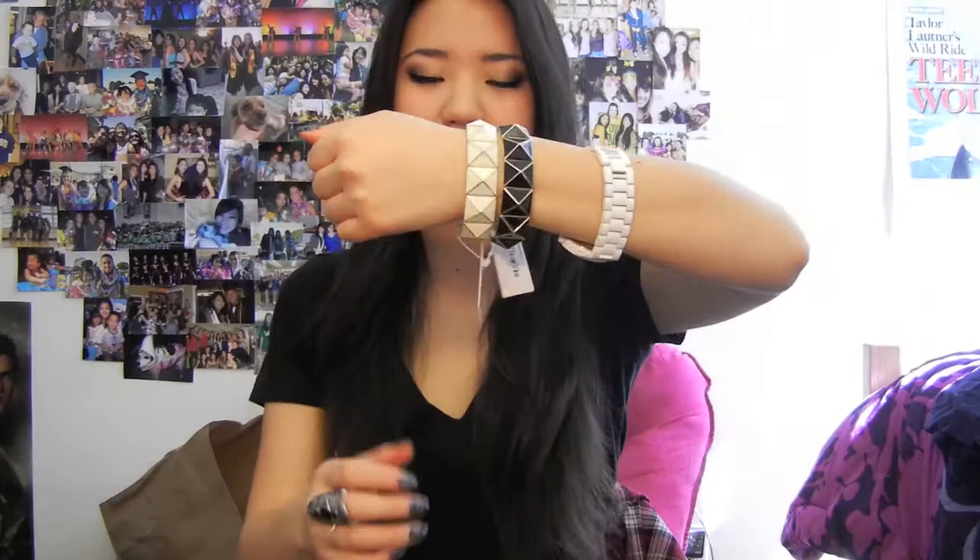I also got some accessories - these two bracelets were inspired by a blogger I mentioned in my last video. I just love all her arm candy pictures and she has these exact bracelets, so I got them. They're gold-based pyramid stud bracelets. They'll definitely go well with the ones I got at Charlotte Russe.